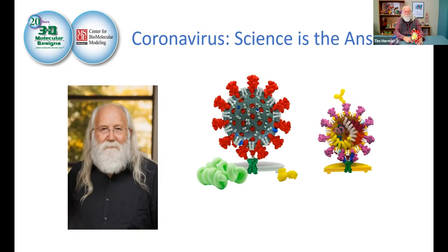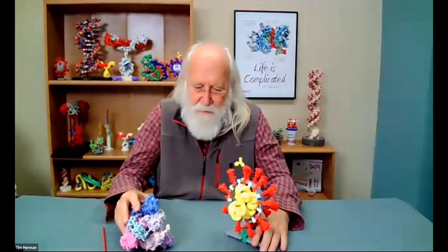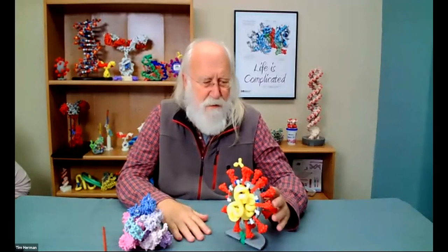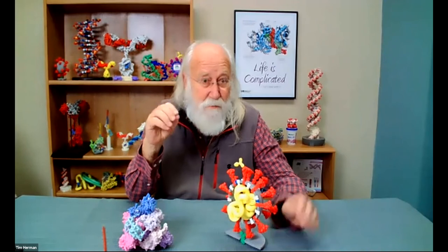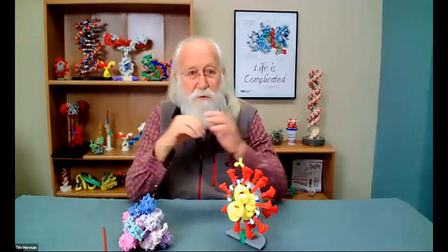Welcome to the coronavirus session — science is the answer. It's been an amazing six to nine months since coronavirus became the rage, in more ways than one. Science really is going to be the answer to how we get out of this pandemic. For those of you who teach biology or science in general, there's an amazing story here about the process of science and how quickly the research community has pivoted to coronavirus research.